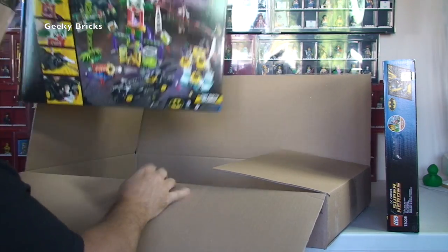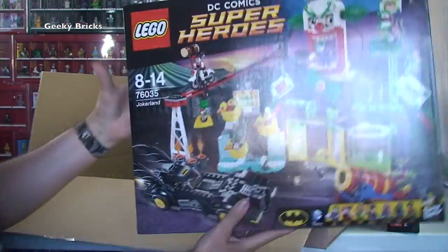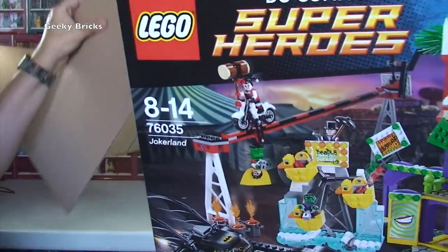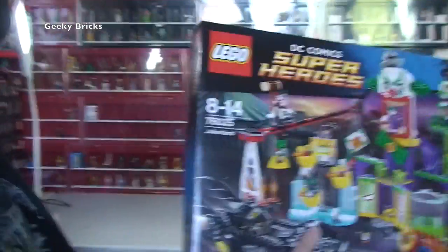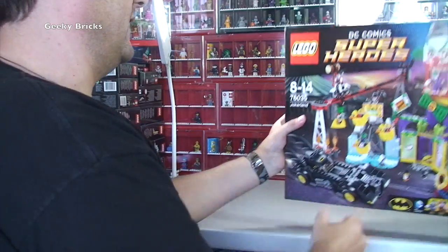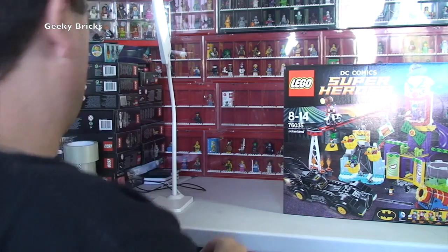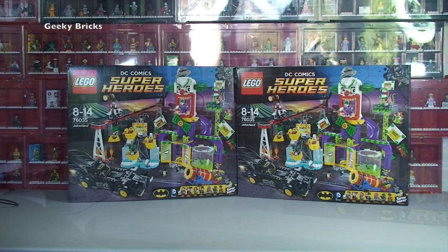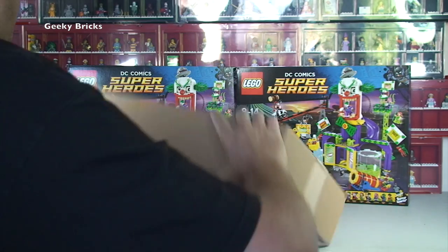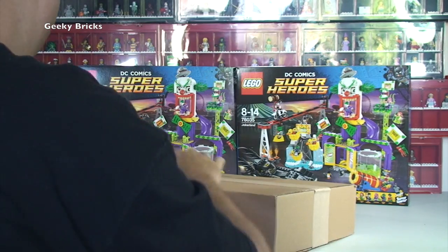We have two sets of Jokerland! We had a bit of a fail there with the tripod — apologies for that. That's what happens when you have a rather large box to get open. But we are back with our two sets of Jokerland and the tripod readjusted.